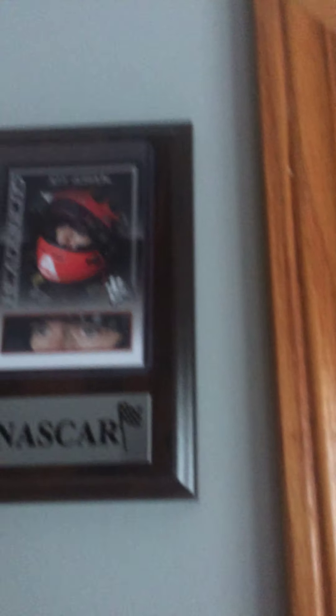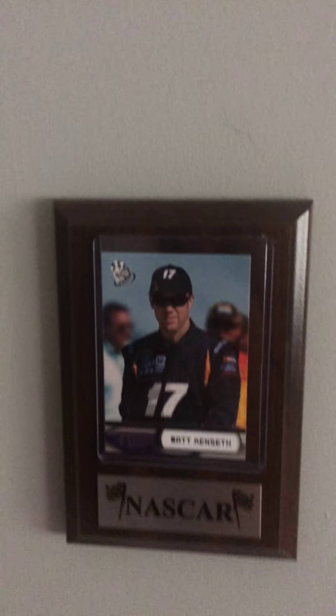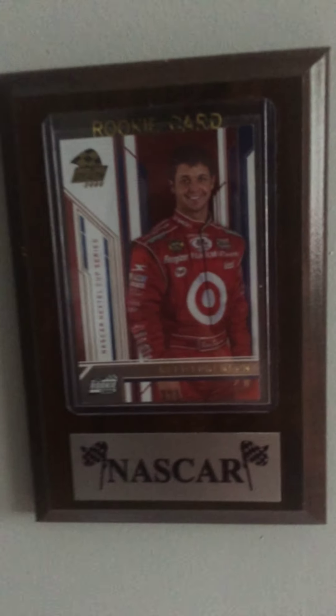Got some more plaques over here. Got these over in Wisconsin Dells. There's a Jeff Gordon one, Dale Earnhardt, Alan Kulwicki, Matt Kenseth, Bobby Labonte — that's a rookie card — and Reed Sorensen. One of my favorite drivers. You know you can bash Sorensen all you want, but he had potential. He just couldn't show it.